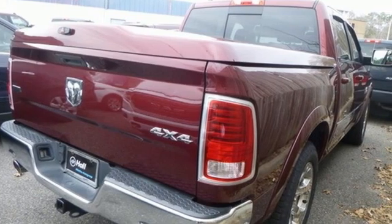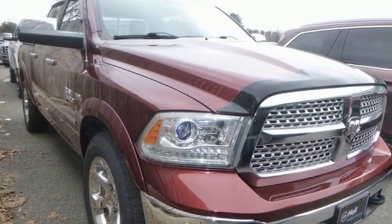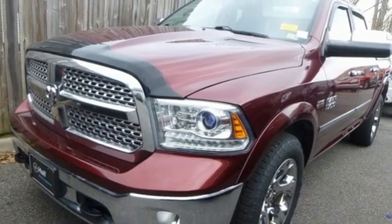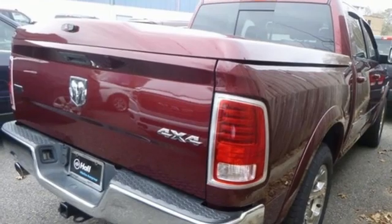V8 engine, four-wheel drive, driver selectable mode, trailer brake controller, streaming audio, Wi-Fi hotspot, dual zone climate control, power sliding and tilting sunroof, automatic with driver control suspension management, auto dimming rearview mirror, and automatic transmission.